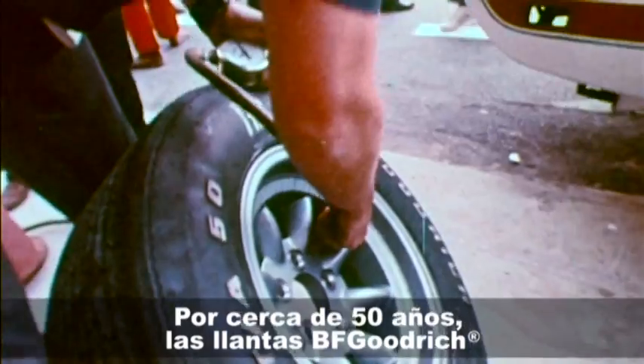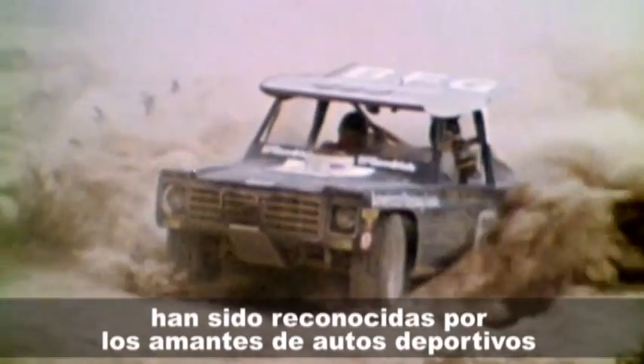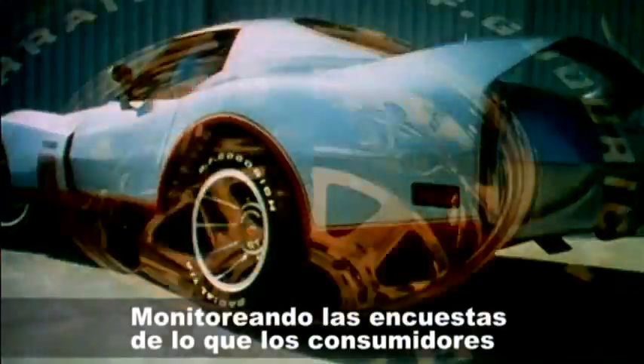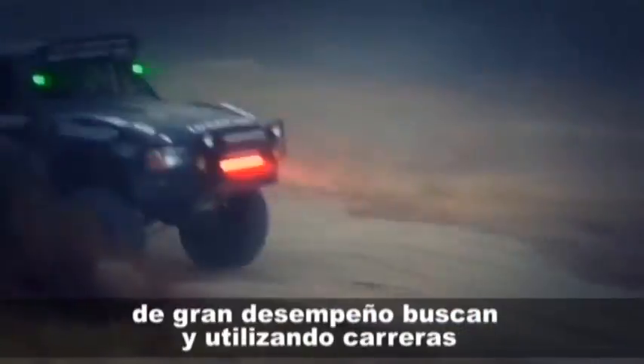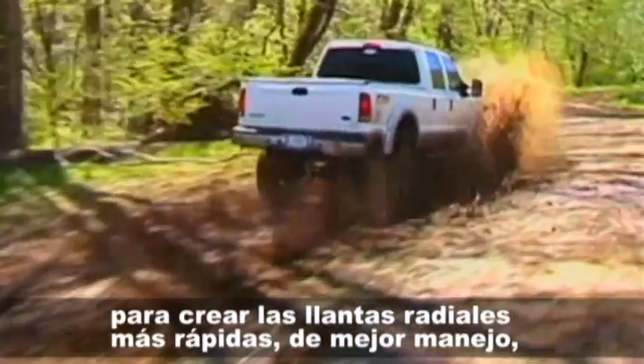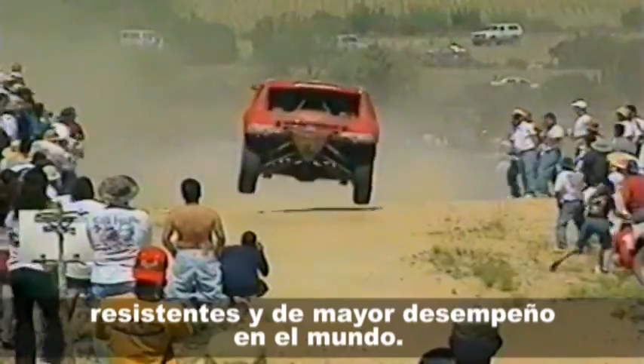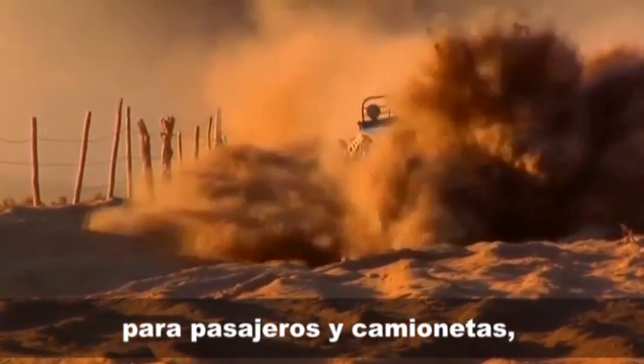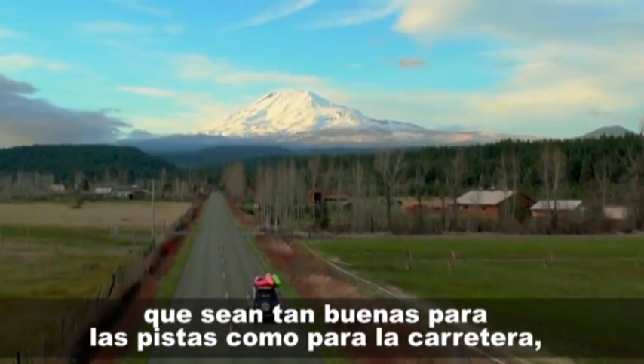For nearly 50 years, BF Goodrich tires have been recognized by performance car and truck enthusiasts as one of the most inventive leaders in the performance tire industry. How did we get that reputation? By monitoring the pulse of what performance consumers wanted, and by using motorsports as a proving ground to develop the fastest, best handling, toughest, and highest performing radial tires in the world — not purpose-built race tires, but radial passenger and light truck tires that are as good for the track as they are for the street, with the on-road manners to enjoy every day.